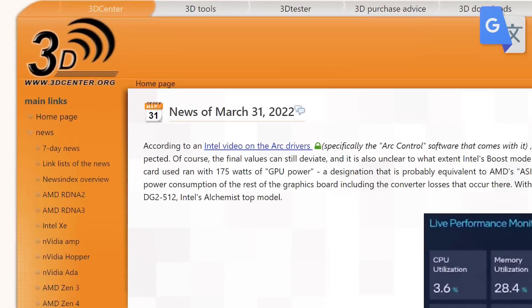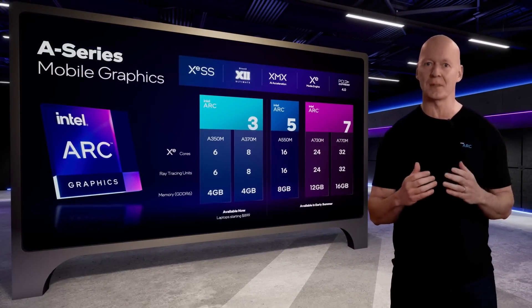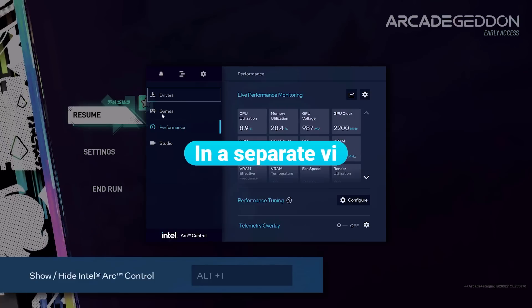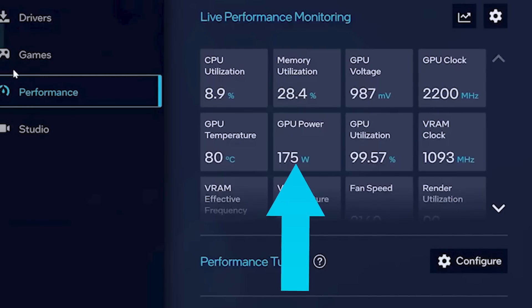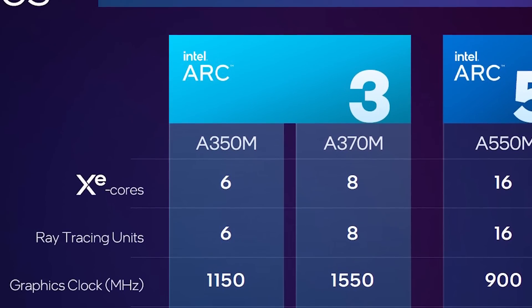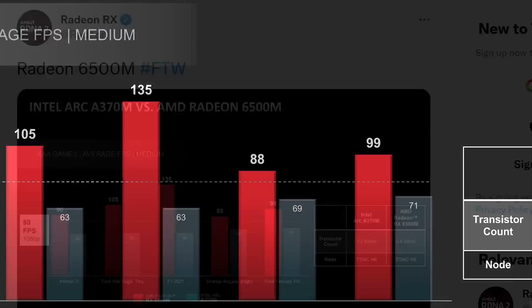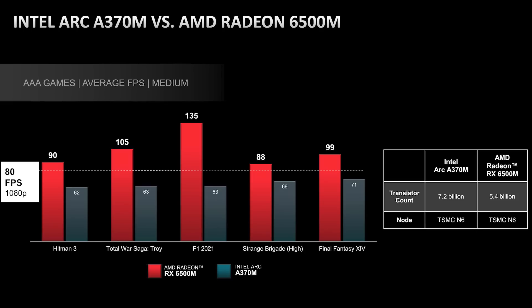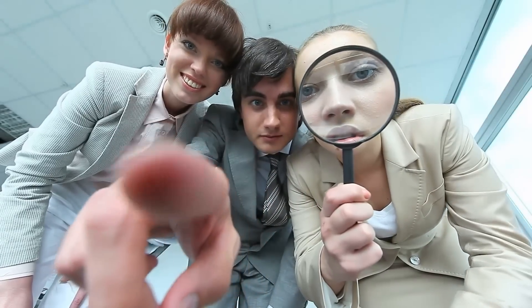Not only that, but 3D Center noticed that Intel looks to have teased the clocks of their highest-end desktop GPU. During their ARC control presentation, Intel showed a GPU with a clock of 2250MHz and 175W power draw. So their desktop parts should be a good jump in performance over their mobile GPUs. With that said, AMD was throwing some shade as they tweeted out a graph comparing the A370M to their 6500M. Time will tell how well everything stacks up, but things are looking very interesting.